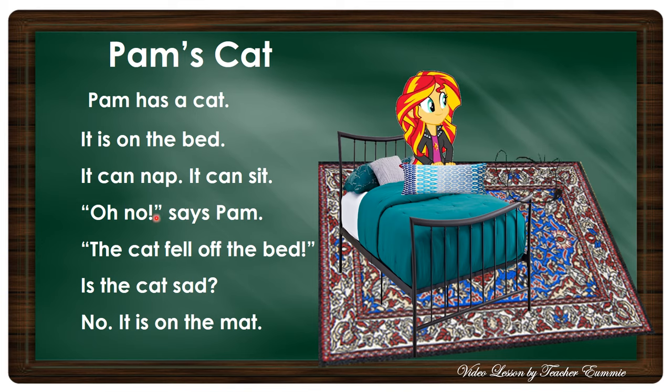This time I want you to read it — let's read it together again. Pam has a cat. It is on the bed. It can nap. It can sit. Oh no! says Pam. The cat fell off the bed. Is the cat sad? No, it is on the mat.